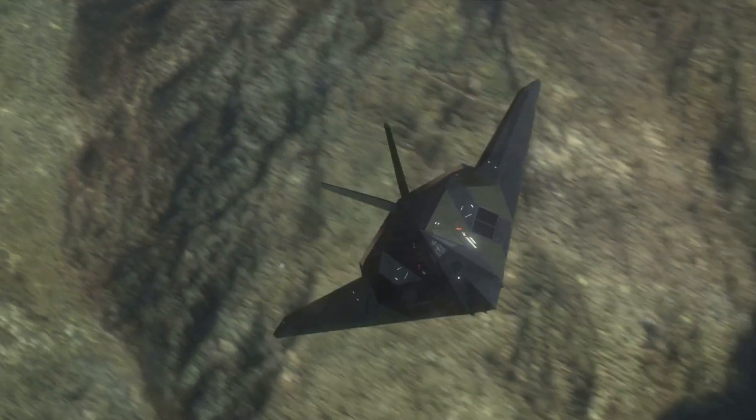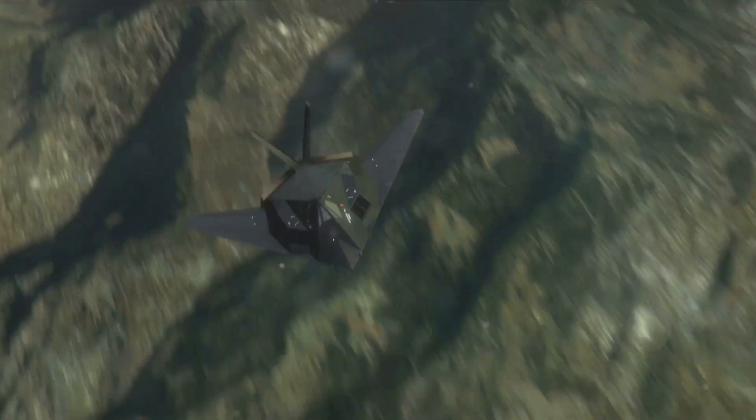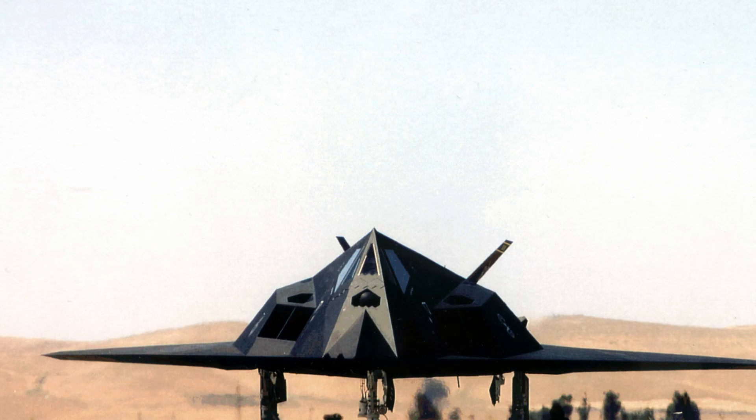Hey, aviation buffs! Let's dive into the dark, stealthy world of one of the most iconic aircraft ever, the F-117 Nighthawk. This isn't just any fighter jet — it's a masterpiece of stealth technology that's had a legendary impact on modern aerial warfare.